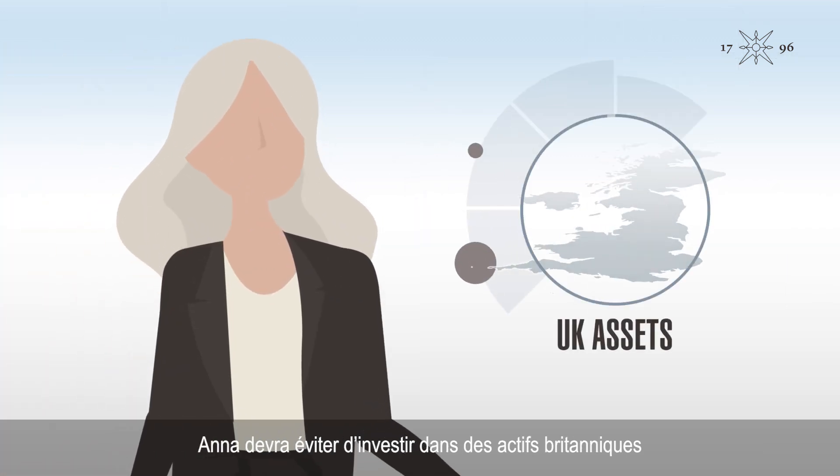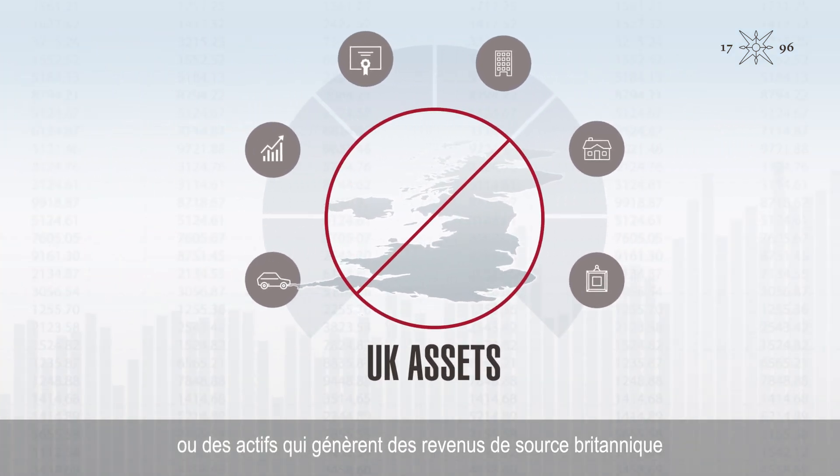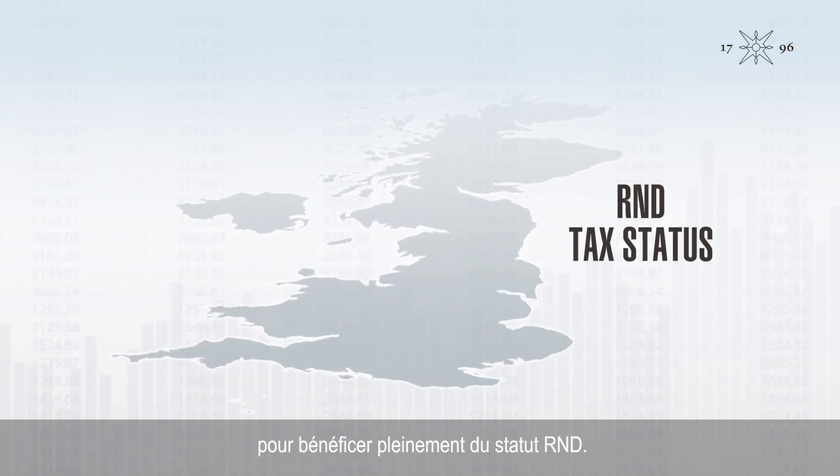Anna will have to avoid investing in UK assets or assets that generate UK-sourced income, to make the most of her R&D status.